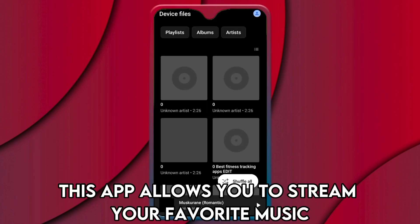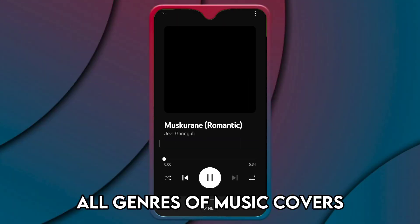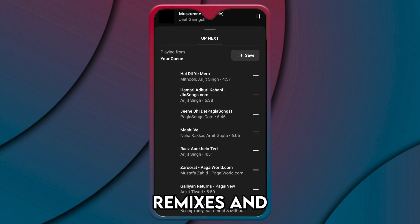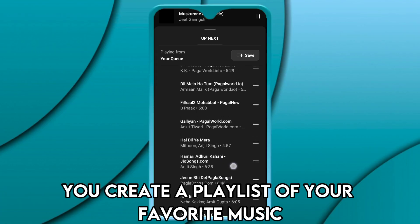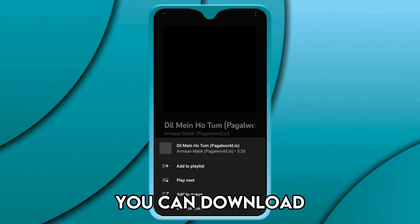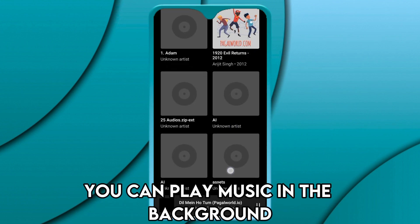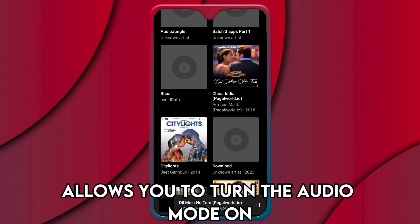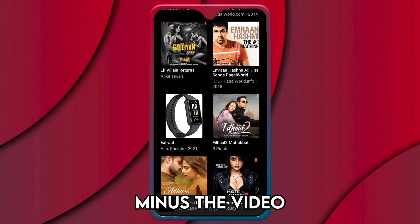YouTube Music — Best for Music Entertainment. This app allows you to stream your favorite music and offers all genres of music, covers, live streams or performances, remixes, and anything music. The app lets you create a playlist of your favorite music, artists, and mixes. You can download music you like and listen offline, play music in the background while on other apps, and it also allows you to turn audio mode on to enable you to listen to songs without the video.